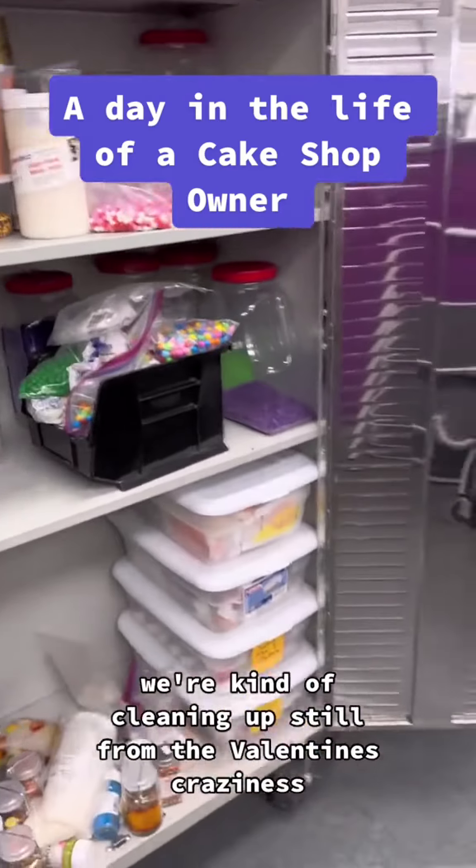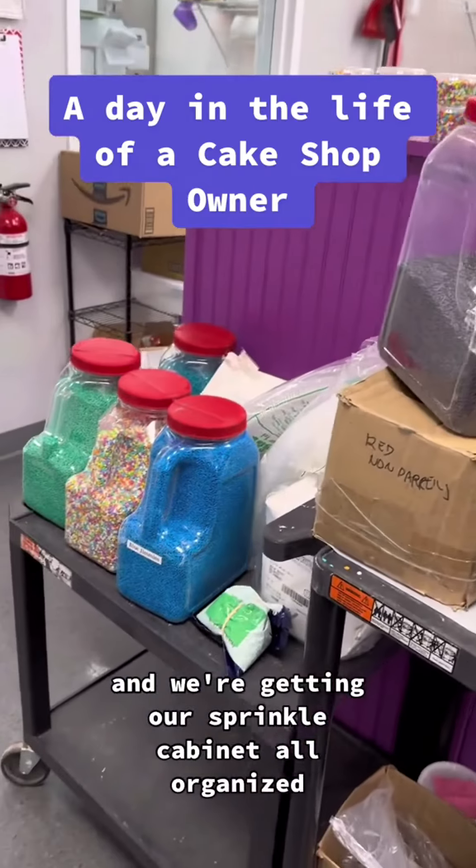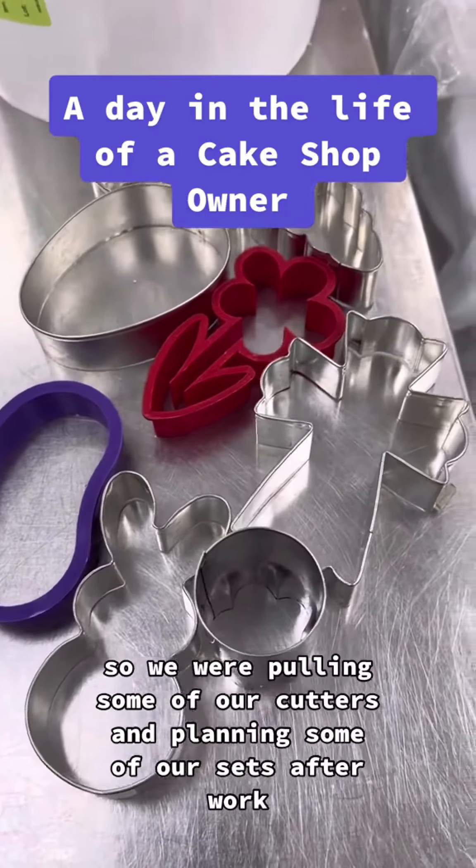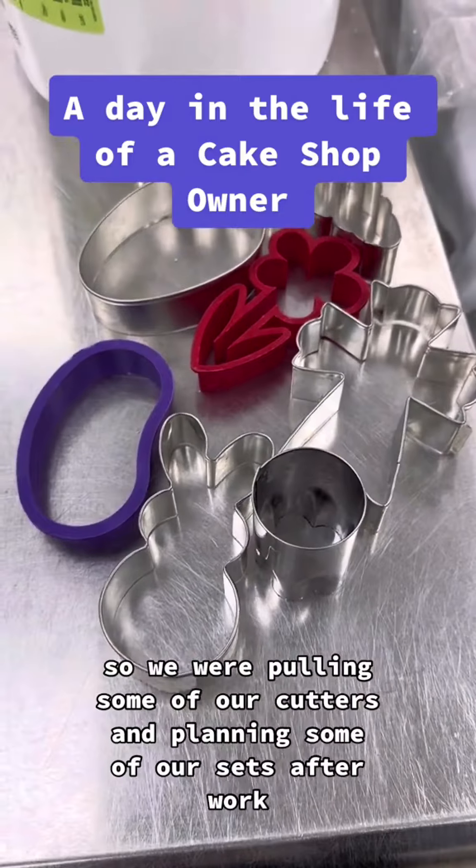We're kind of cleaning up still from the Valentine's craziness and we're getting our sprinkle cabinet all organized. We're also starting to plan for Easter, so we were pulling some of our cutters and planning some of our sets.